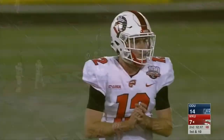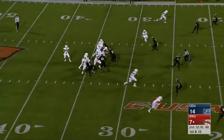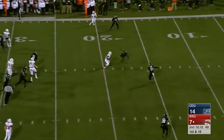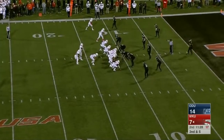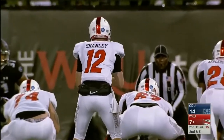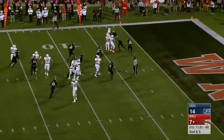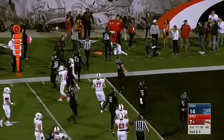Ford gets popped immediately. Shanley with a lot of room off that left side — that's for Lucky Jackson, and another first down for Western Kentucky. On second and five, a handoff with a lot of room for Appleberry. Appleberry at the one — just gets nailed out of bounds.